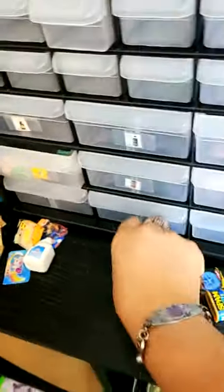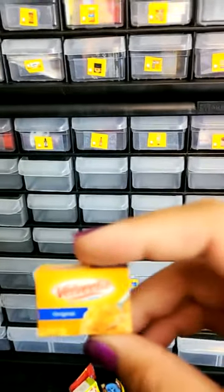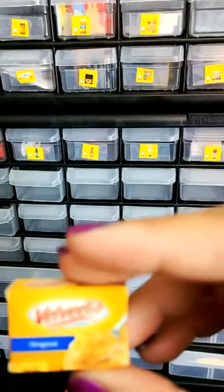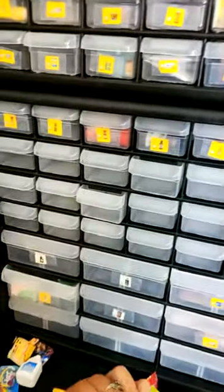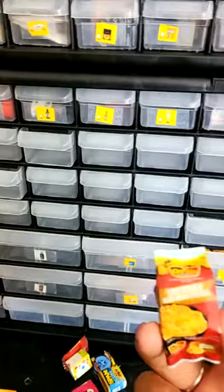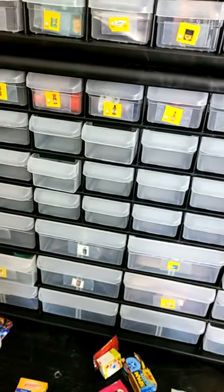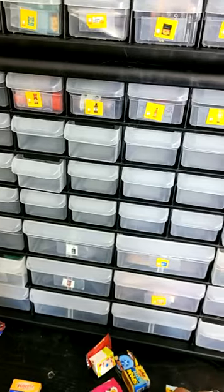I actually don't think I have a place for Almond Breeze yet, so we'll have to set that to the side. Velveeta — I gotta have a place for Velveeta. I do not see one. Shredded hash browns — I know I don't have a place for that.